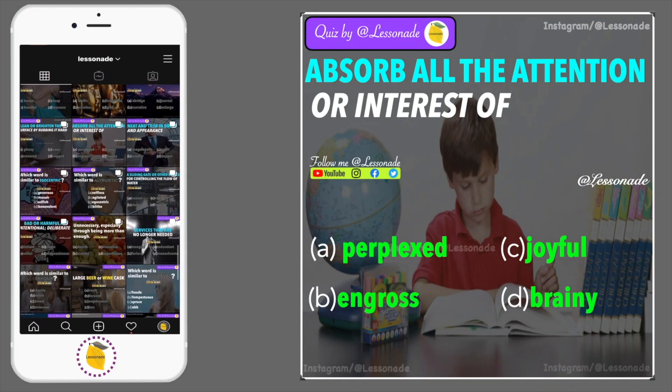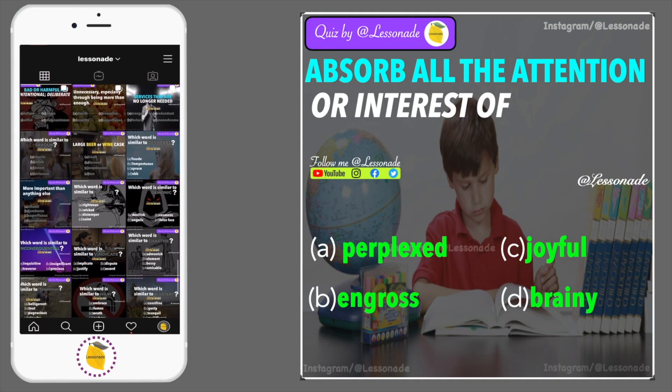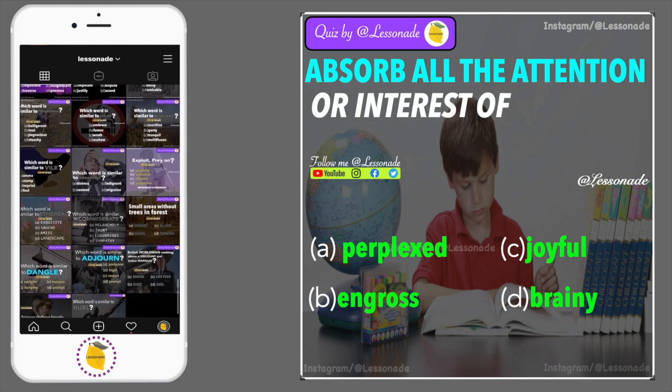Question 1: Absorb all the attention or interest of. Options are: perplexed and gross, joyful and brainy.